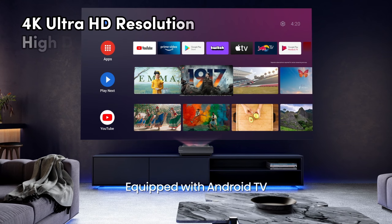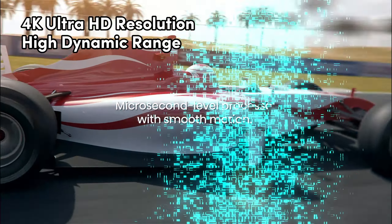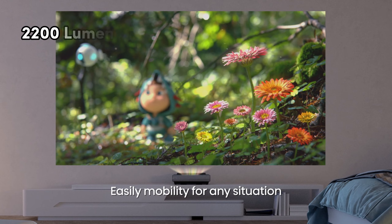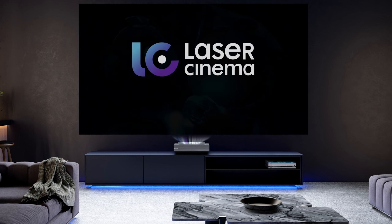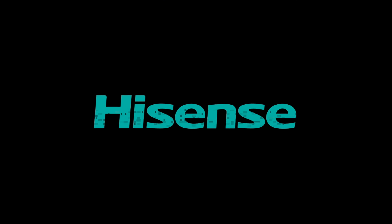TriChroma technology utilizes pure red, green, and blue lasers, achieving an extraordinary 107% coverage of the BT-2020 color space, setting a new standard for display color performance. The 4K Ultra HD resolution combined with high dynamic range delivers over 8 million pixels of clarity, vibrant colors, and incredible contrast. At 2,200 lumens peak brightness, the PX1 Pro ensures every detail shines with brilliance, making it ideal for home cinema setups whether in a media room or dedicated theater space.